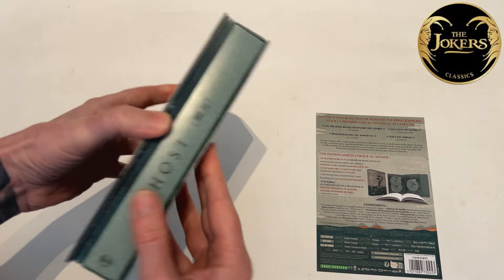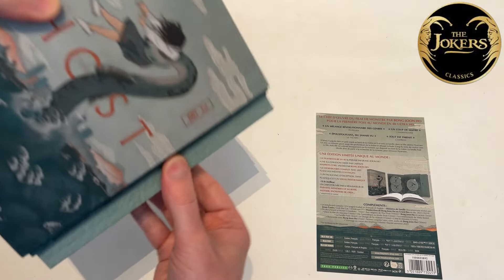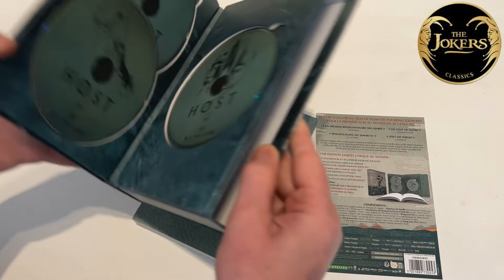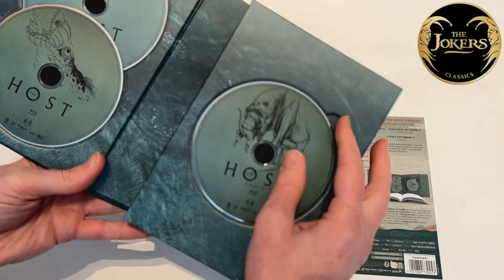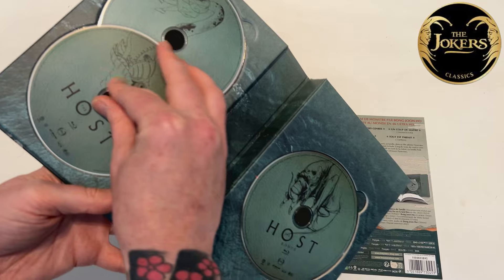It's formed almost like a big book, and we also get this interesting — a big book comes out here — and then there's a kind of magnetic opening which has got the three discs: we get our 4K disc, our Blu-ray disc, and then one bonus disc.